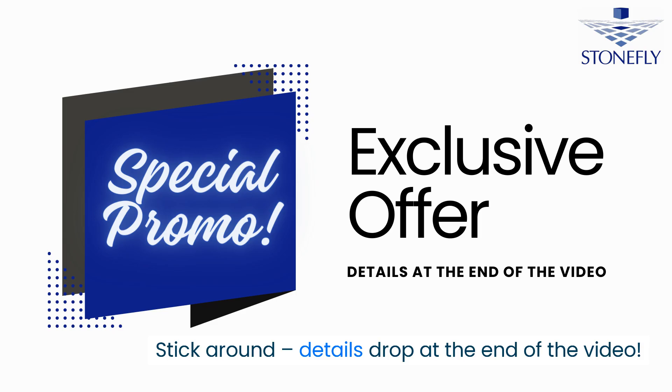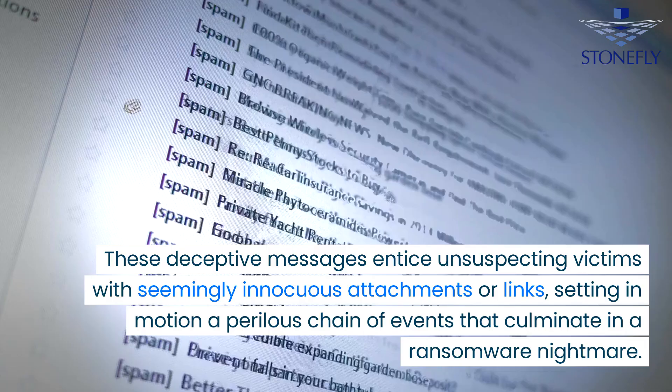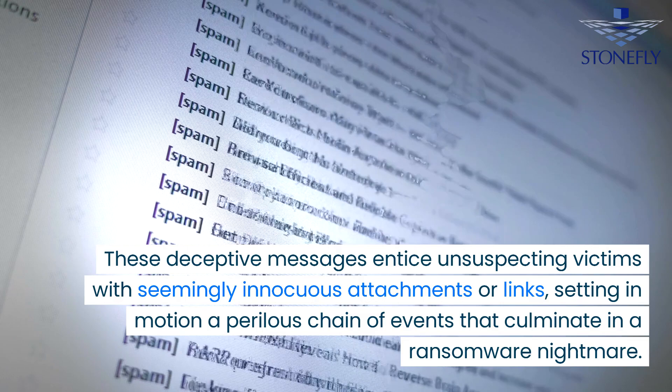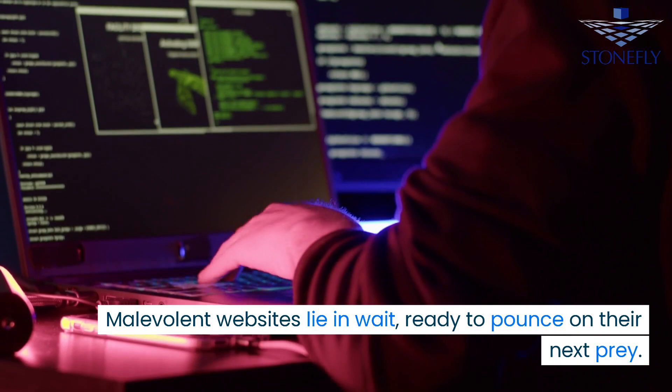At the forefront are the notorious phishing emails, meticulously crafted to deceive. These deceptive messages entice unsuspecting victims with seemingly innocuous attachments or links, setting in motion a perilous chain of events that culminate in a ransomware nightmare. However, phishing is just the beginning.